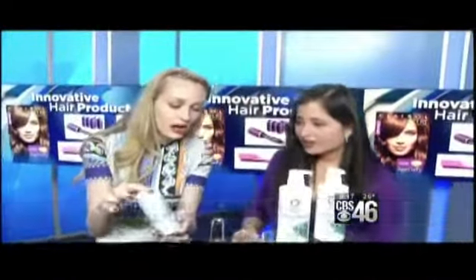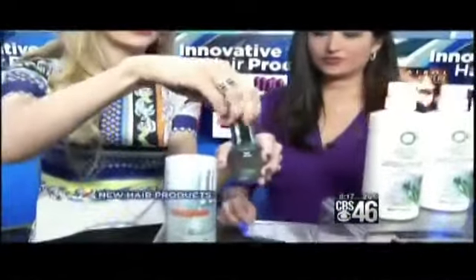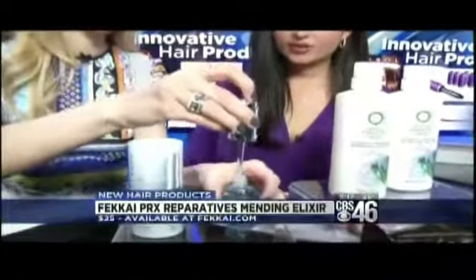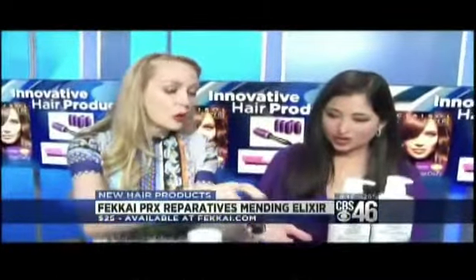New from Fakai — this is their PRX Reparative Elixir. First of all, it smells amazing. It's going to get rid of flyaways, add shine, all these great things. But the coolest part is you hit the button and the perfect amount comes out in your hand. With most droppers you have to think about whether you want one drop or five drops, but this takes care of it for you.